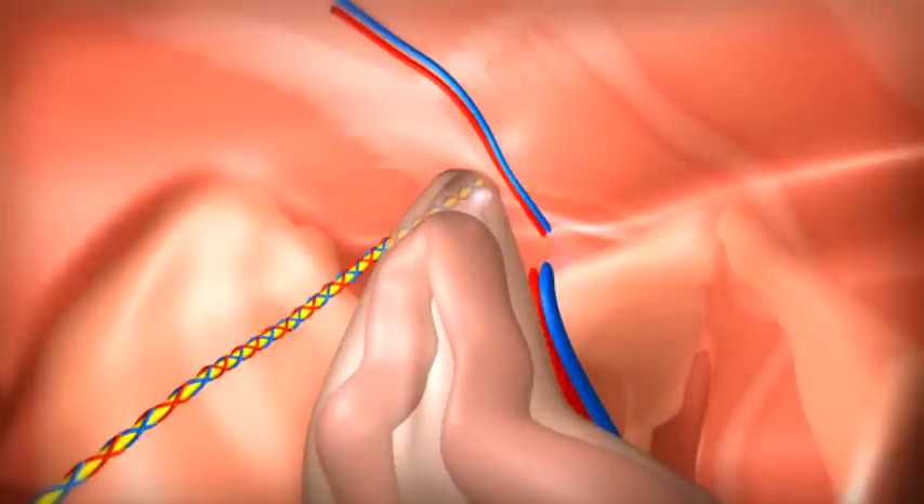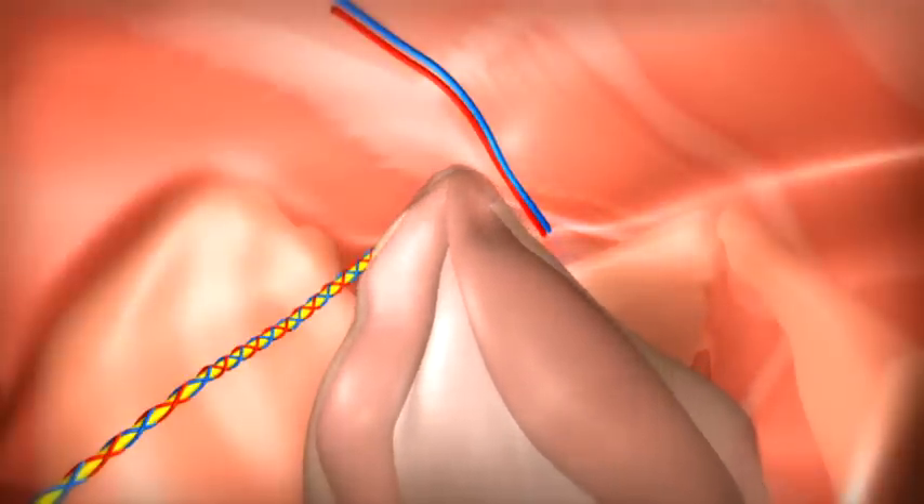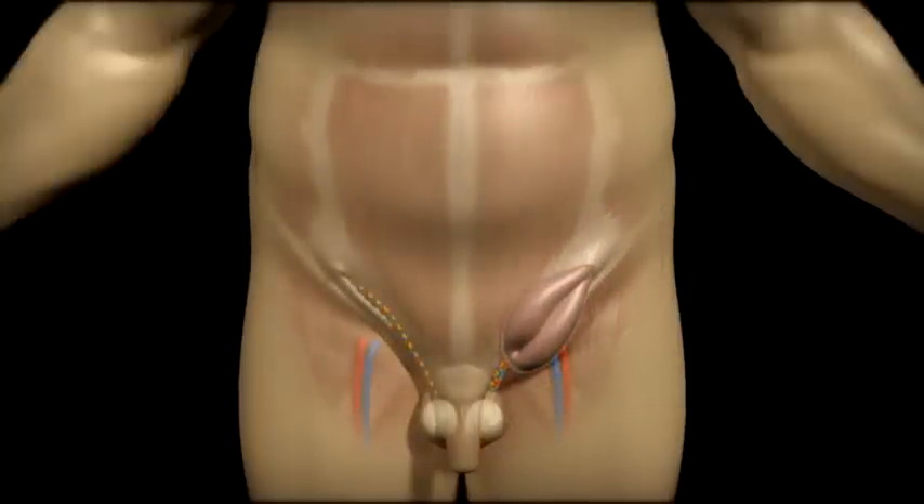More commonly, especially in younger men, a natural defect through which the cord and vessels pass through to the testicles is what becomes enlarged, allowing other tissues and organs to pass through into the groin and towards the scrotal.